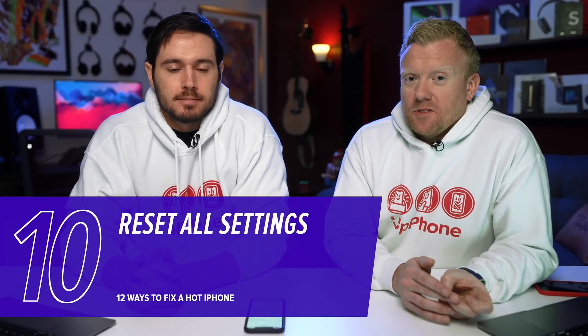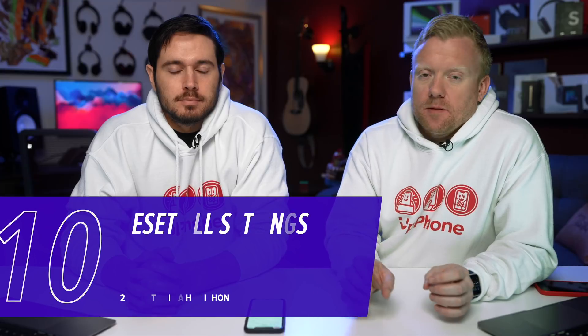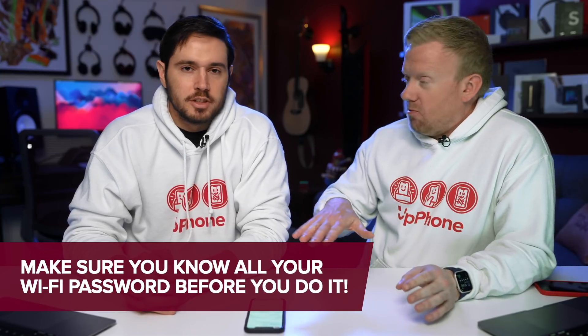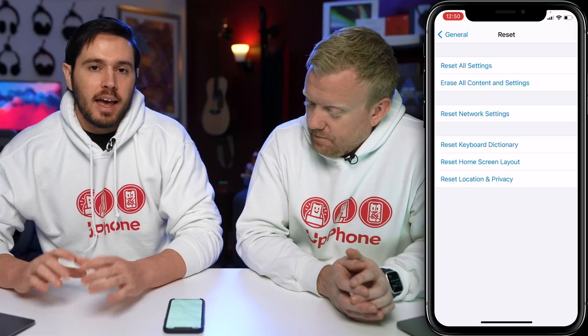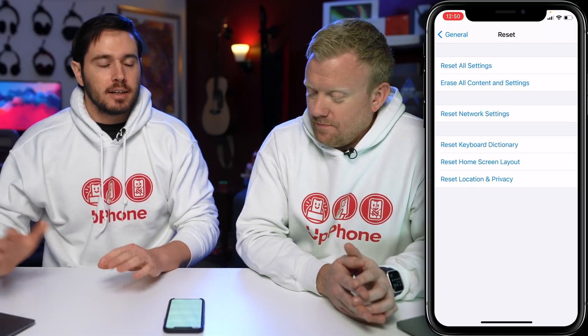If you've done all these steps and your iPhone is still getting hot and it's not being left out in the sun, it might be a deeper software issue, and we're going to recommend resetting all settings. Reset All Settings is kind of a magic bullet — it's not perfect, but it does fix little software problems that happen in the background. Unfortunately, it's a bit of a pain because you're going to lose your wallpaper, home screen layout, Wi-Fi passwords, and Bluetooth devices. While you're in Settings > General, tap Reset, then tap Reset All Settings. Enter your passcode and tap Reset All Settings again. Your iPhone will shut down, do the reset, turn back on, and it'll be set.